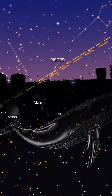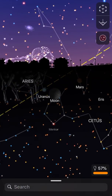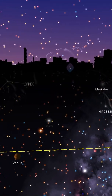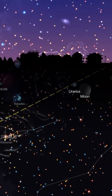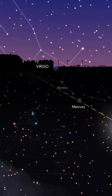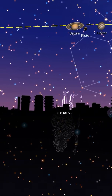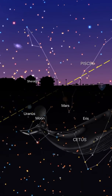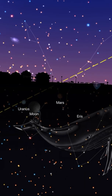I wanted to give you a little tour of the ecliptic plane — that's the yellow dotted line. As you can see along that line you've got Uranus, the Moon, Venus, the Sun, Mercury, Jupiter, Pluto, Saturn, and Neptune. All the moons, planets, and the Sun are on the same plane.